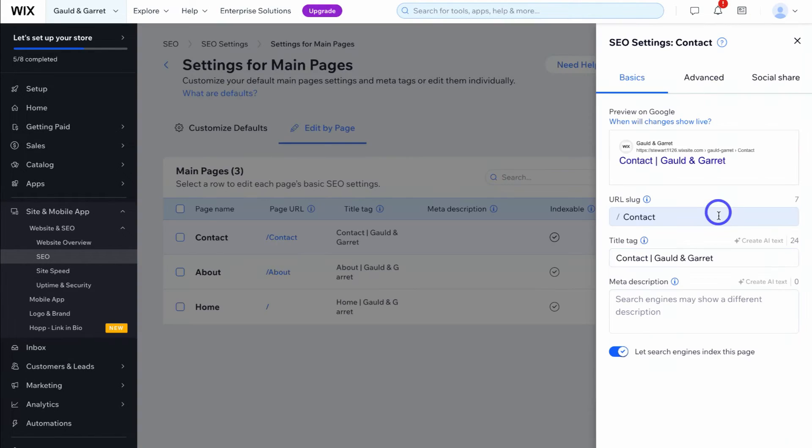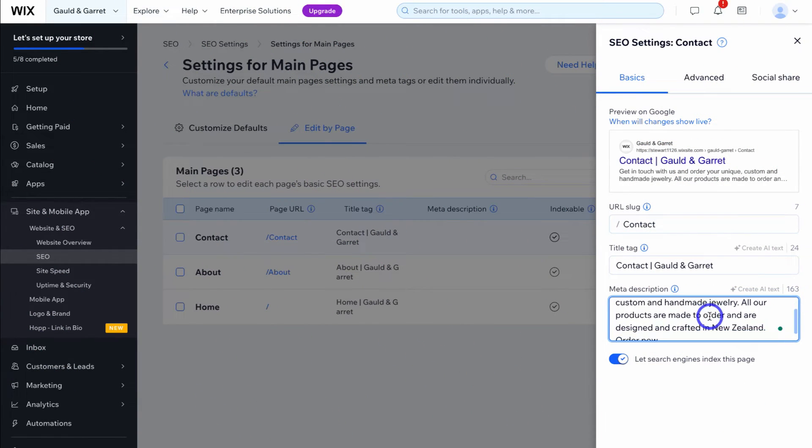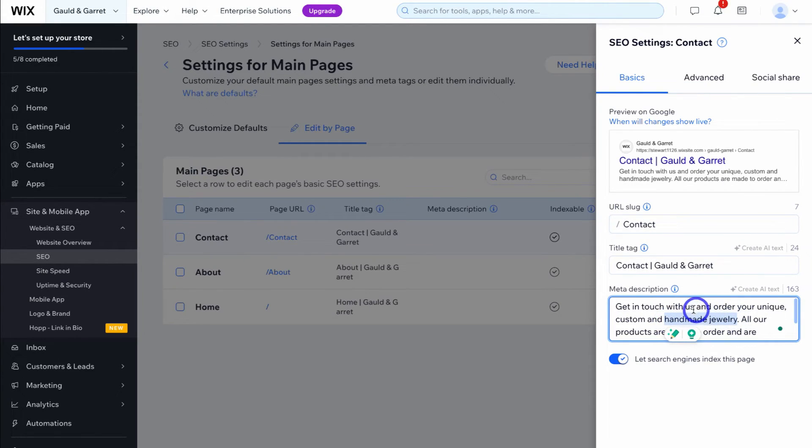Click on the three dots and then edit. Navigate down to meta description — this is the description that shows up below the title tag in search engines. You want to make sure your meta description is relevant, has keywords, and even has a CTA — a call to action. Make sure 'let search engines index this page' is turned on. It's recommended to use 155 to 165 characters to summarize the page. You can also leverage AI to help create a meta description, though that requires upgrading to at least the premium plan.